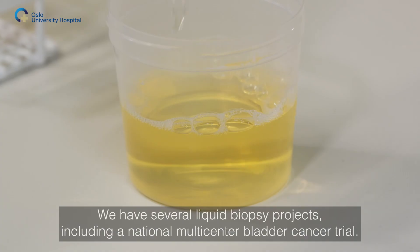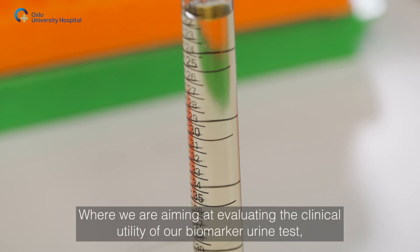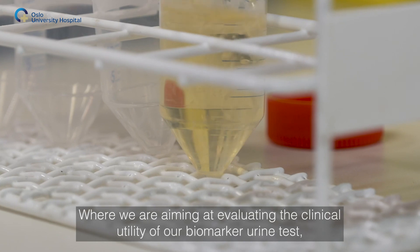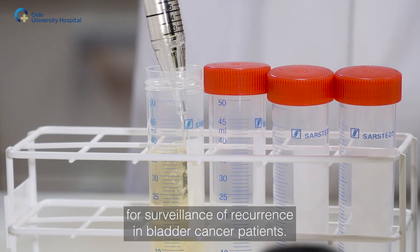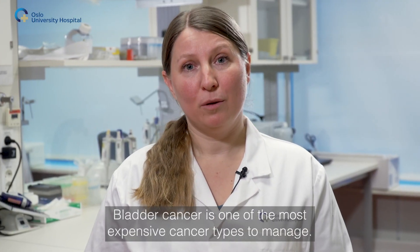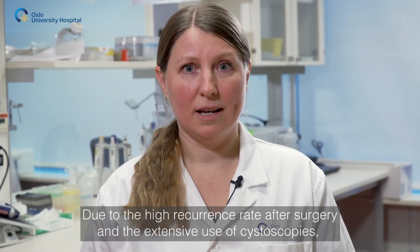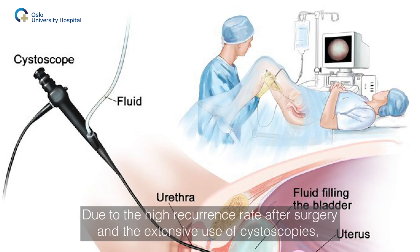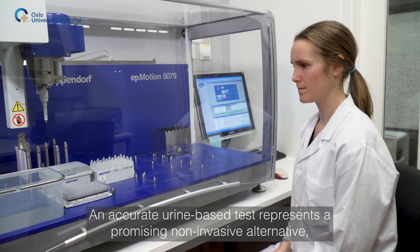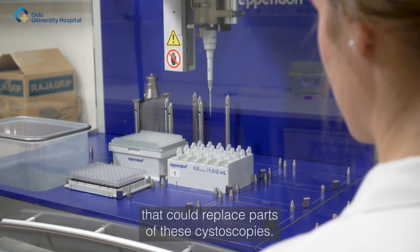We have several liquid biopsy projects, including a national multicenter bladder cancer trial, where we are aiming at evaluating the clinical utility of our biomarker urine test for surveillance of recurrence in bladder cancer patients. Bladder cancer is one of the most expensive cancer types to manage due to the high recurrence rate after surgery and the extensive use of cystoscopies looking inside the bladder with a camera. An accurate urine-based test represents a promising non-invasive alternative that could replace parts of these cystoscopies.